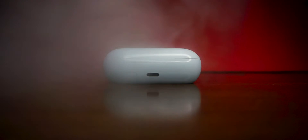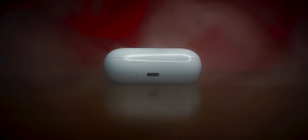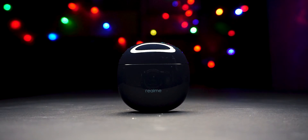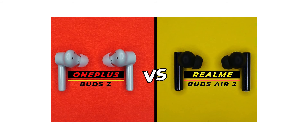Finally, let's talk about TWS earphones. The first is the OnePlus Buds Z — OnePlus's second attempt at a TWS, and they nailed it in terms of pricing. It's a genuinely great product and an easy recommendation. Last but not least is the Realme Buds Air 2, a super value-for-money product with a bunch of features. I've actually made a detailed comparison between the Realme Buds Air 2 and the OnePlus Buds Z — you can watch it via the first link in the description.